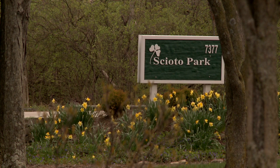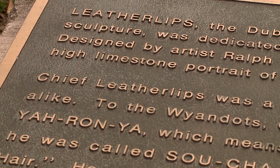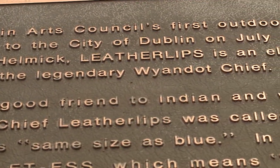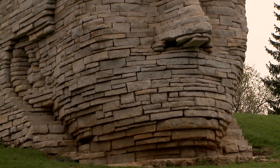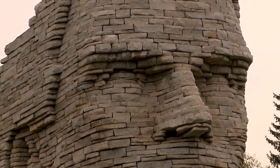One of the really wonderful things about Dublin's Art in Public Places program is that most of the pieces in the collection have something to do with the actual site where they stand, which means that they're all site specific. What the artist of Leather Lips wanted to do is to honor the indigenous Wyandotte people in the area. The artist's name is Ralph Helmick, and Chief Leather Lips was a Wyandotte chief who lived in the Dublin area. He was known as being very honorable and true to his word, so the sculpture was inspired by him.